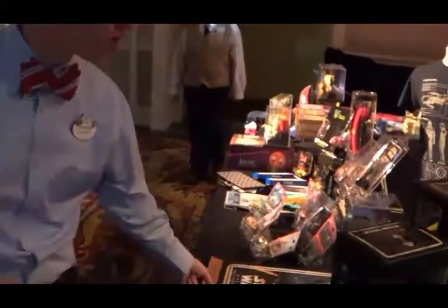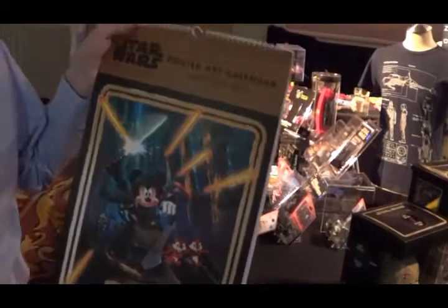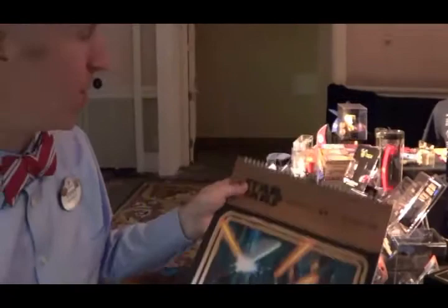We introduced an oversized calendar this year that features posters from all the previous Star Wars Weekends — great classic posters that you'll find from years past. The nice part is that once you're done using this calendar, you can detach the posters and frame them, so it becomes a nice collectible piece as well.